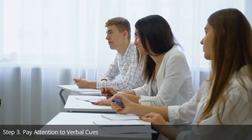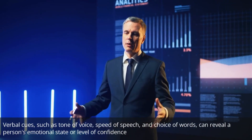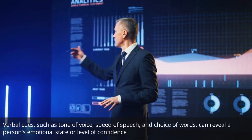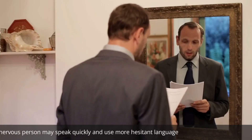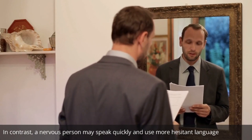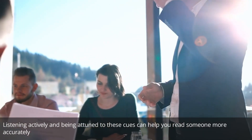Step 3: Pay attention to verbal cues. Verbal cues, such as tone of voice, speed of speech, and choice of words, can reveal a person's emotional state or level of confidence. A confident speaker may have a steady pace and a clear, assertive tone. In contrast, a nervous person may speak quickly and use more hesitant language. Listening actively and being attuned to these cues can help you read someone more accurately.